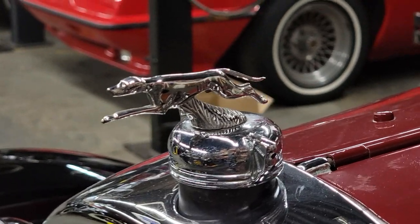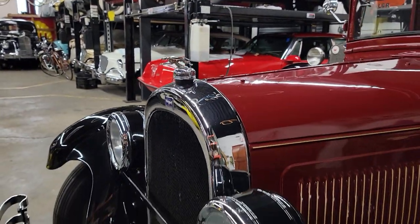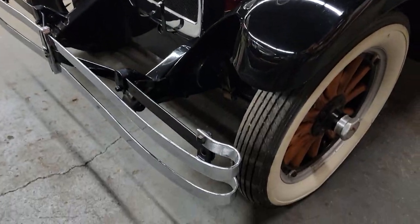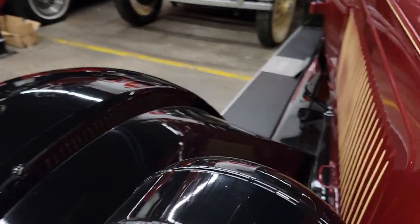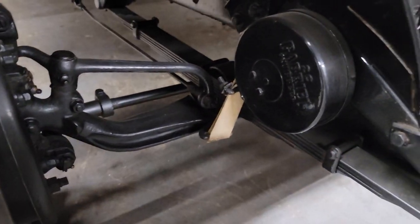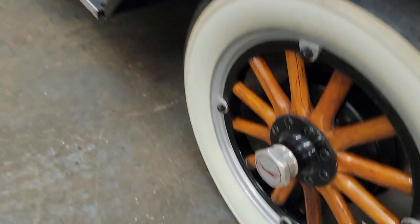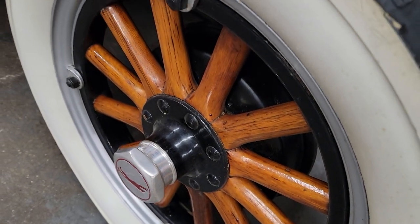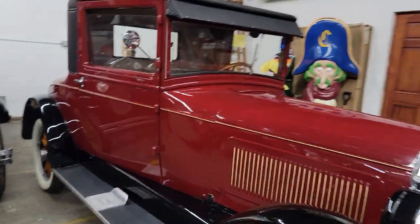There's the Whippet — kind of like a greyhound. Beautiful. Cool suspension too. Just a cool car.